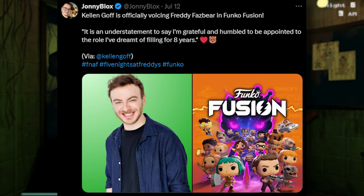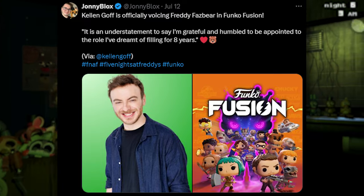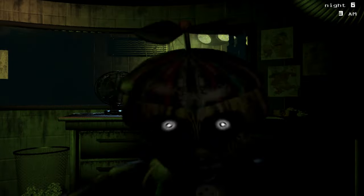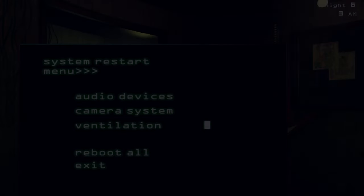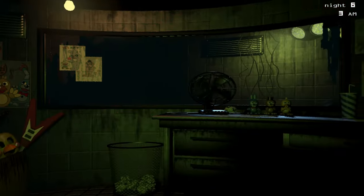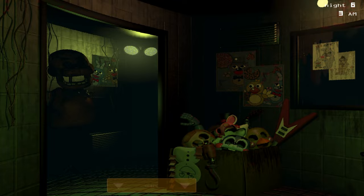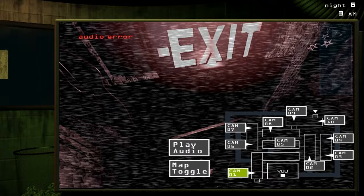We also got some Exsto news. Kellen Goff is officially voicing Freddy Fazbear in Fnaf. Here's what he said: 'It is an understatement to say I'm grateful and humbled to be appointed to the world I've dreamt of fulfilling for eight years.' He's the voice actor for Funtime Freddy and Glamrock Freddy, so he is basically Freddy Fazbear when you think about it. He also did Diavolo in JoJo Part 5 and a role in My Hero Academia, so he's done some great voice work. It's going to be awesome that he's voicing Freddy Fazbear.